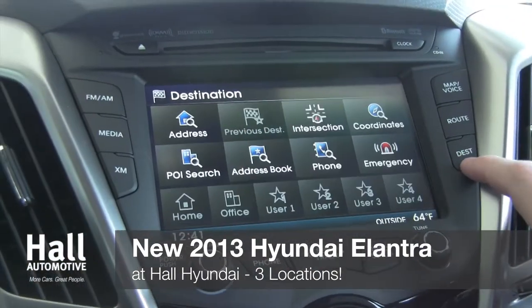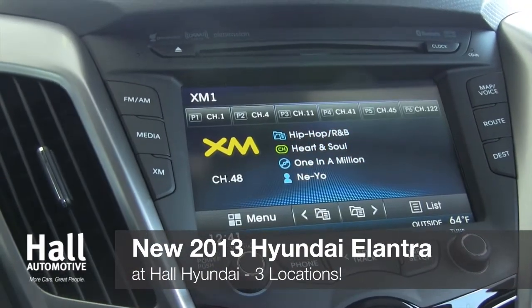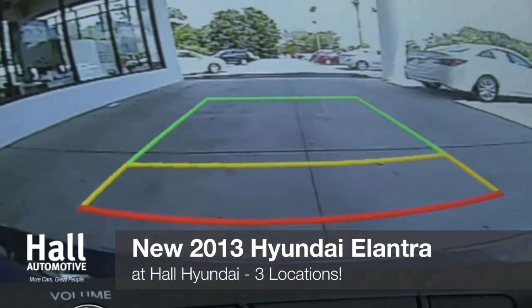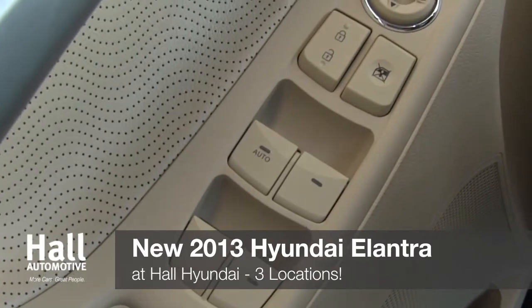The Elantra also comes standard with iPod USB input jacks and Sirius XM satellite radio with Bluetooth. Check out additional features, including a 7-inch touchscreen and rear-view camera, and immerse yourself in a tech-savvy vehicle designed specifically for your needs.